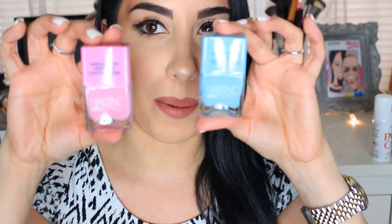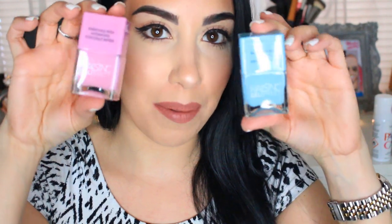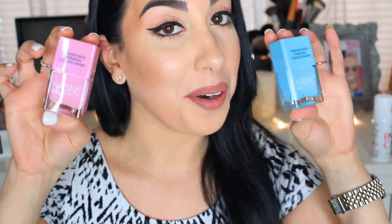They did also gift me with a whole bunch of their nail polishes, which are actually enriched with coconut water, so they're supposed to be good for your nails. I kept two of them — these really pretty pastel shades: a lavender color and a baby blue color. I feel like they are perfect for the springtime and you will definitely see these on my nails pretty soon.